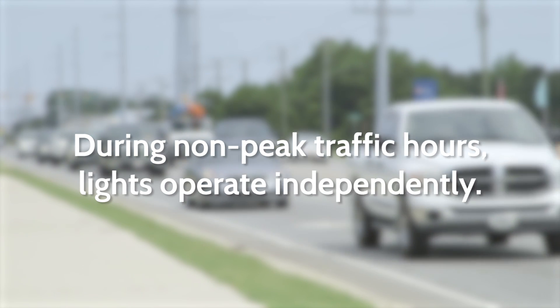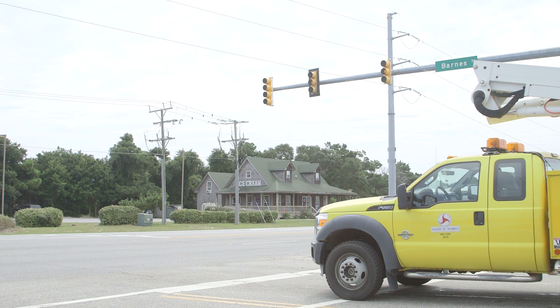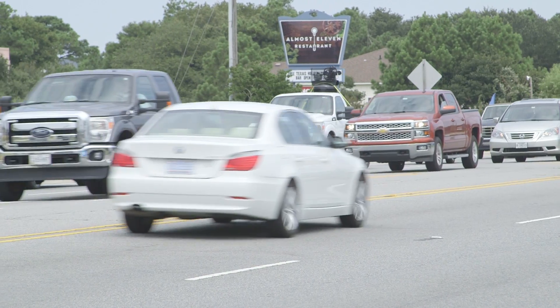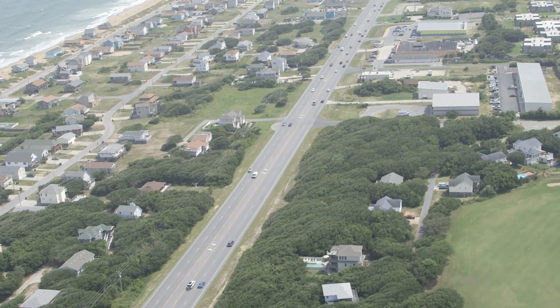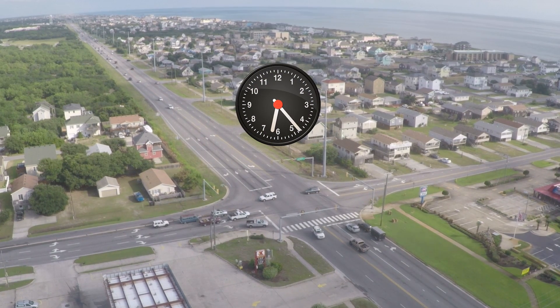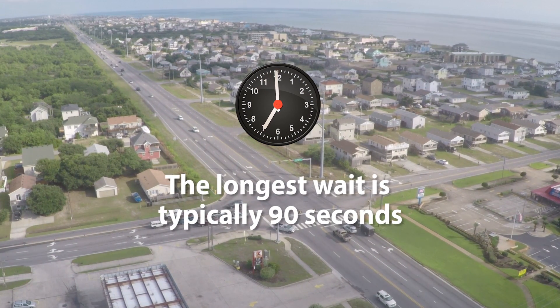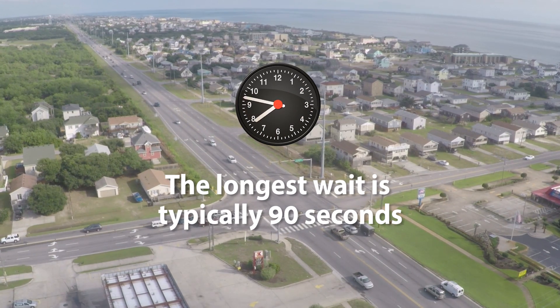During lower volume traffic periods, there are sensors on the side street that detect when a car pulls up and is waiting to enter 158. There are also sensors on 158 — the computer that the sensors feed into looks at the traffic on 158 and tries to find a gap large enough to stop traffic without causing undue delays, to allow vehicles from the side street to enter 158. If after a certain period of time, typically about 90 seconds, the computer has not found a sufficient gap, it will go ahead and safely stop the 158 traffic to allow the side street traffic to enter.